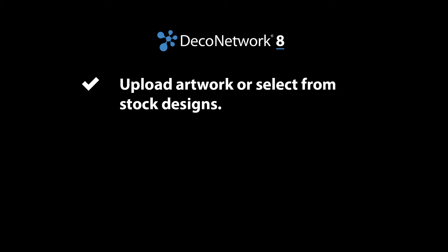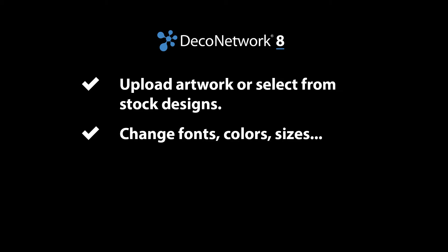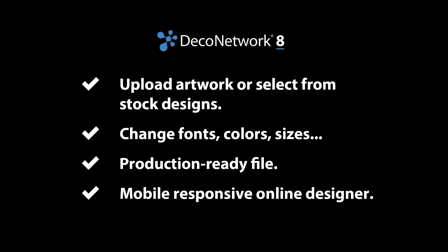In Deco Network's Online Designer, your customers can upload their own artwork or choose from any stock designs that you make available. They can change fonts, colors, and sizes, or build their own custom layout, and download production-ready files for your printing or embroidery machine. Most importantly, the new mobile-responsive Online Designer lets your customers self-serve from any device.